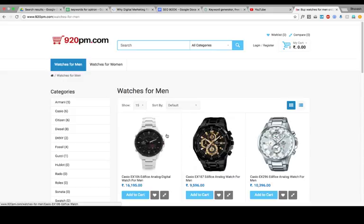If I want to explain this website, what is the main keyword? Watches for men. The title is 'Buy watches for men online at lowest price in India.' I have used the keyword 'watches for men' on this page, and I have used a long tail keyword. Long tail means a combination of keywords.